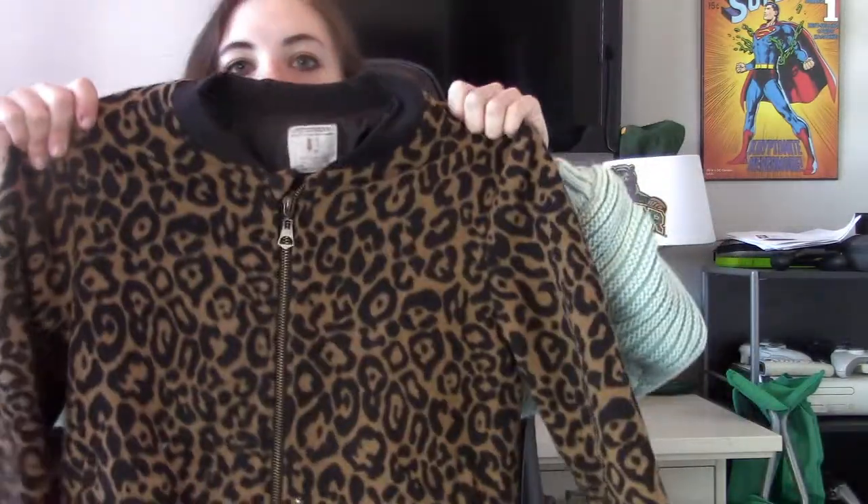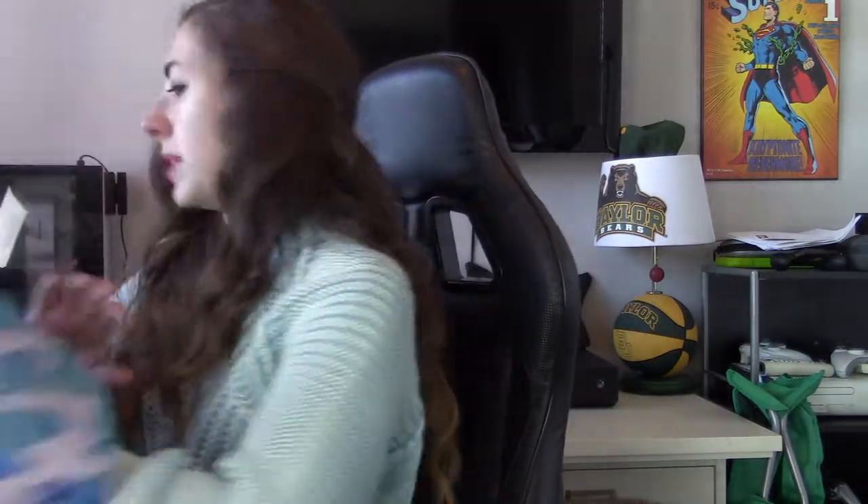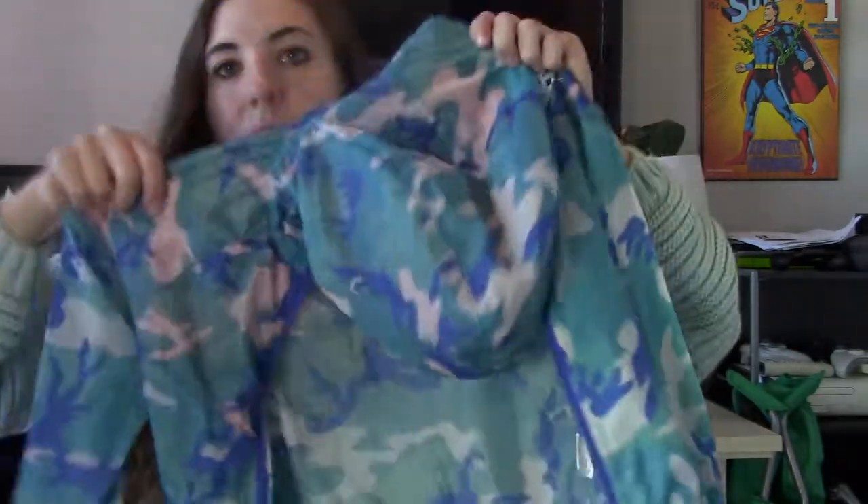Another kids item — Zara Girls Knitwear, size 13/14. It does have some peeling on it, but it's cheetah animal print, super cute. Then a Nike kids size 6 windbreaker — this can be unisex. Love the camo.